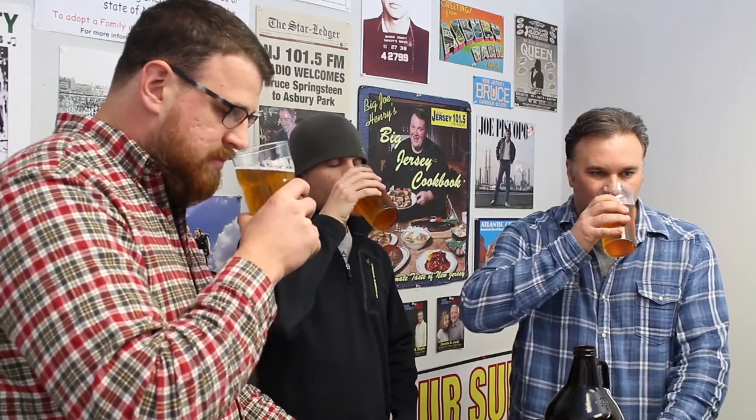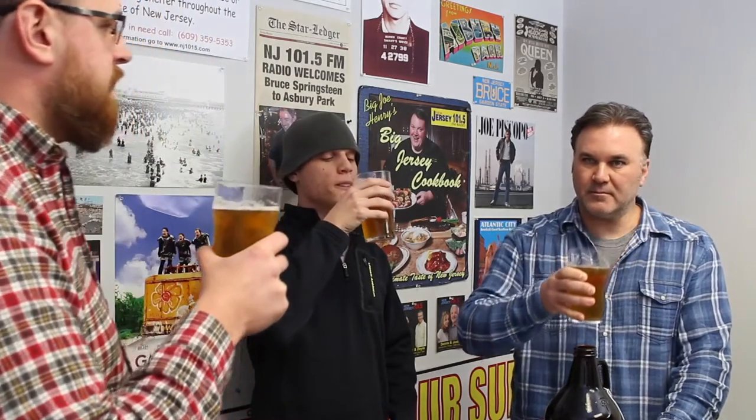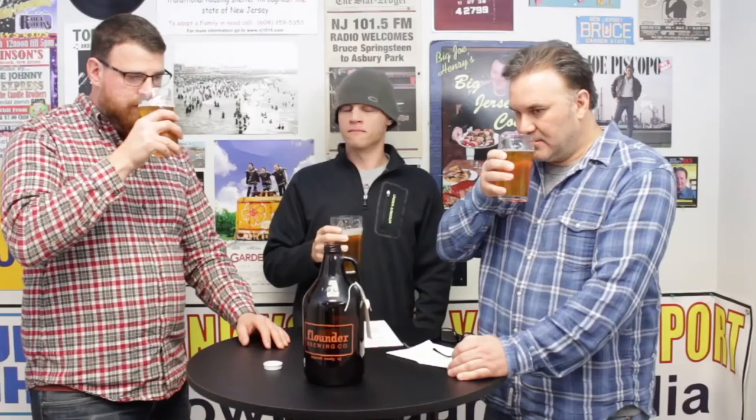Cheers, guys. Smelling it, you get that honey right off the bat. You definitely smell the honey. Can you guys smell orange? That is citrus — yeah, it's got a little citrusy note. I definitely got orange.